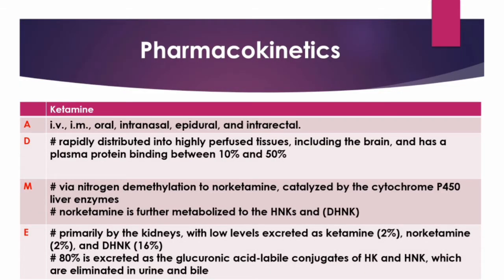Ketamine is administered to humans via multiple routes, including IV, IM, oral, intranasal, epidural, and intrarectal. The most typical route of administration is intravenous, which rapidly attains maximum plasma concentrations. Intramuscular administration, used in emergency cases of uncooperative patients or neonates and children, has high bioavailability of 93%, with peak plasma concentrations achieved within 5 to 30 minutes. Overall bioavailability of ketamine is limited to 16% to 29%, with peak concentration levels occurring within 20 to 120 minutes due to extensive first-pass hepatic metabolism.